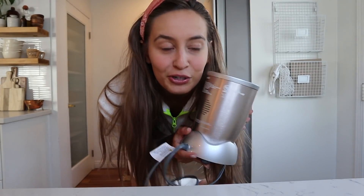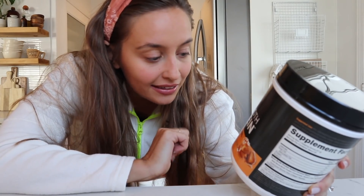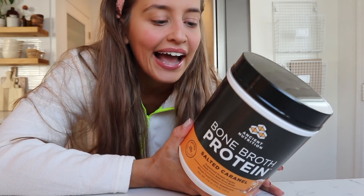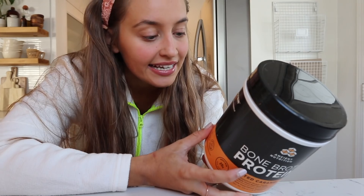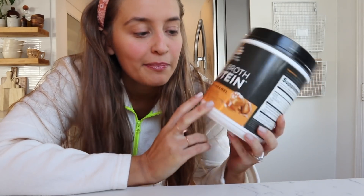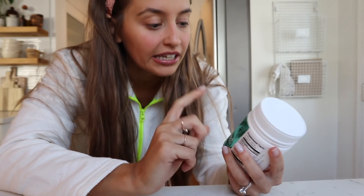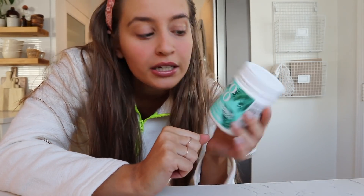I'm going to show you what I put in my protein shake because it's delicious and so easy. First you need a NutriBullet or any blender. I add Ancient Nutrition bone broth protein in salted caramel flavor — it has 20 grams of protein and 16 grams of collagen. I also use Pono Natural coconut-flavored probiotic powder and just add a little bit to my smoothie.